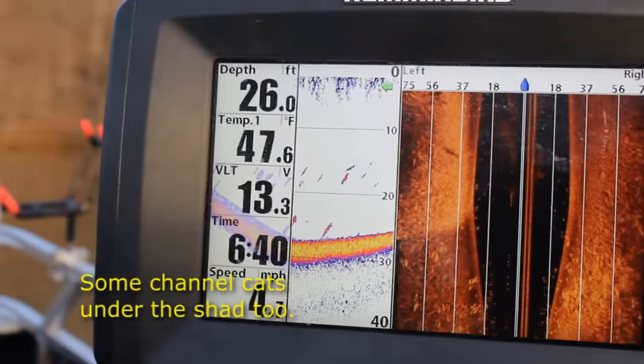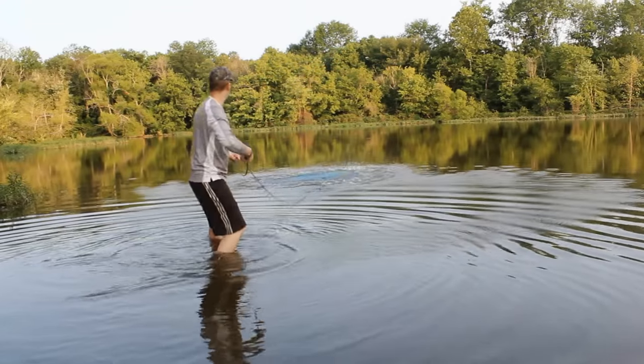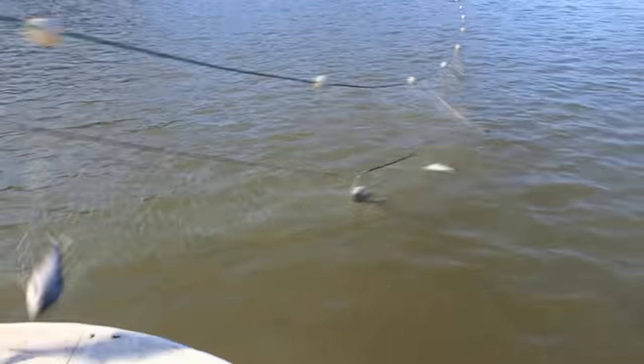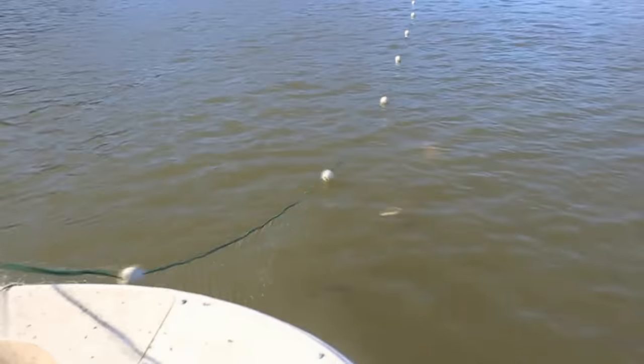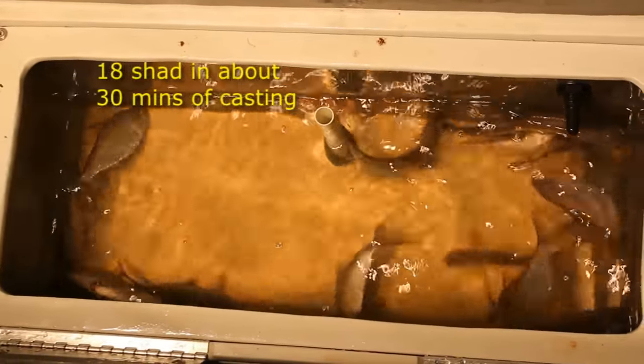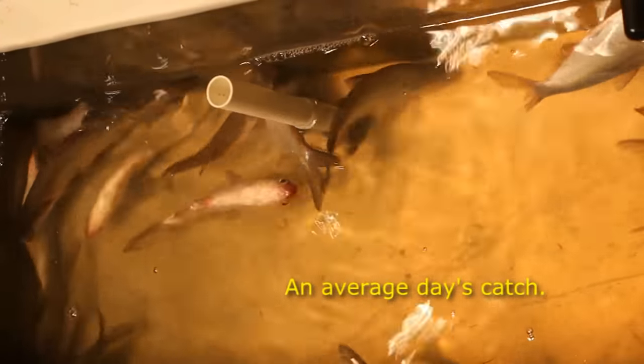Fresh caught bait fish produce more trophy catfish than any other catfish bait. Schooling bait fish are also easy to catch in large numbers. Throwing a cast net is the most common way to catch these fish; in some places gill nets are allowed, and snagging, dip nets, and umbrella nets can also be effective where legal. Usually I can catch all the shad I need for a day in 30 minutes or less. For more information about catching and freezing shad for catfishing, check out this video.